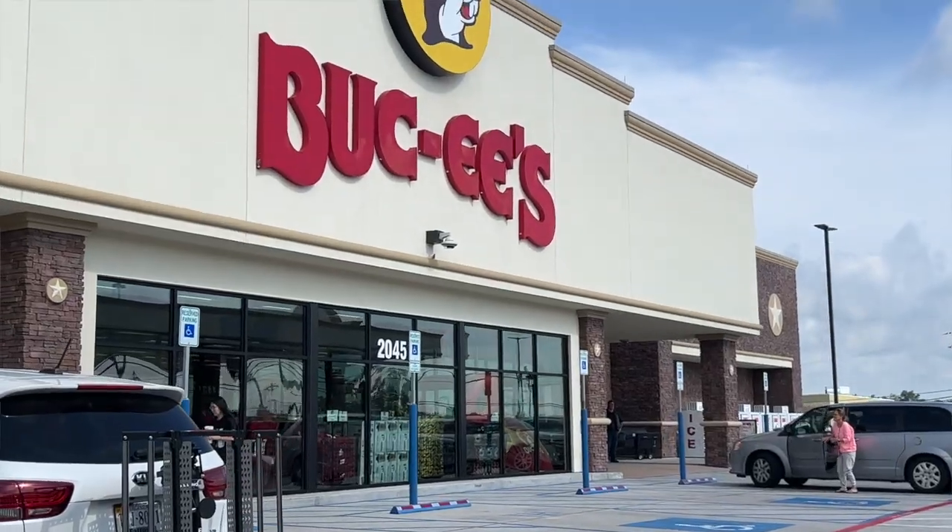Hey everybody, Jonathan here on the road and I'm headed to Knoxville, Tennessee for Fanboy Comic Con, but first gotta stop at Bucky's.